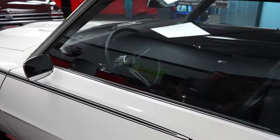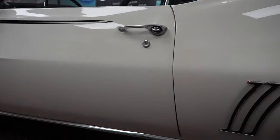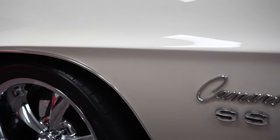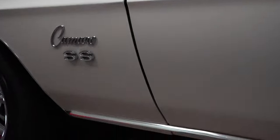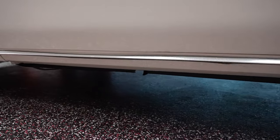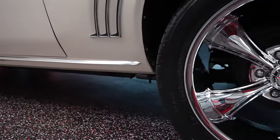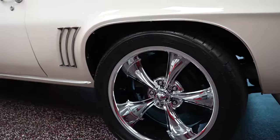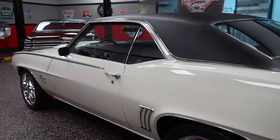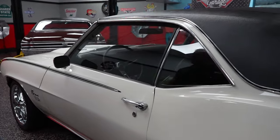Before we open up the driver door and get into the interior, notice the door fitment — the body line on the fender continues onto the door and it's nice and straight, there are no waves. The bottom of the driver door has no blisters, bubbles, or cracks. The paint is really nice on the vehicle. What an outstanding look with those chrome wheels, the black top, the white paint, and then the black hockey stripe. When you think of muscle car, this is what you think of — just that look of the '69 Camaro.